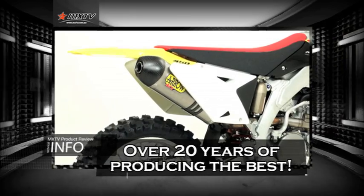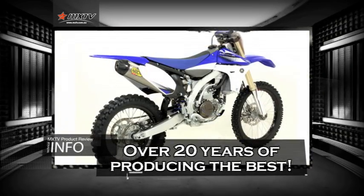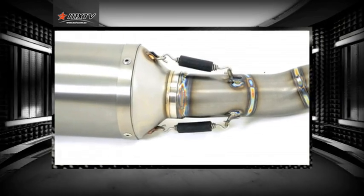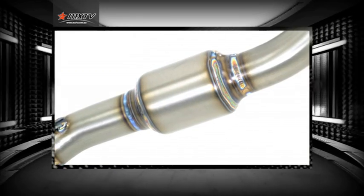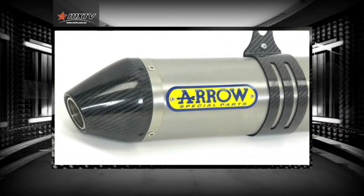Celebrating over 20 years of producing the very best is witness to the fact that Arrow is a dynamically driven company with continuing growth and a continuing desire to improve into the future. Arrow is not just an exhaust company — it is the exhaust company.